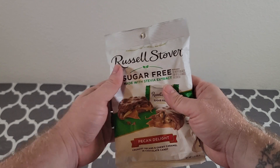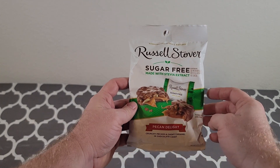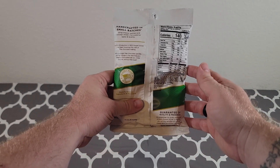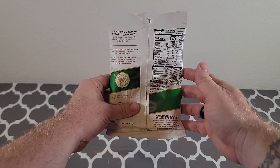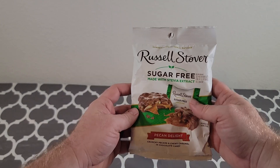It comes with crunchy pecans, some chewy caramel inside this chocolate candy, and we like the sugar content. With this being a sugar-free candy option, you can't go wrong if you're looking to limit your sugar content.